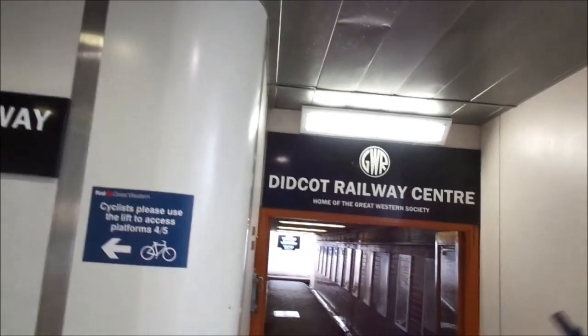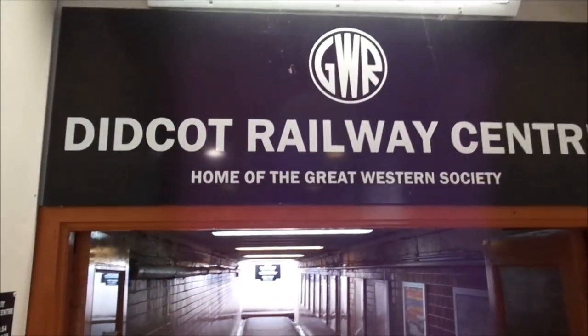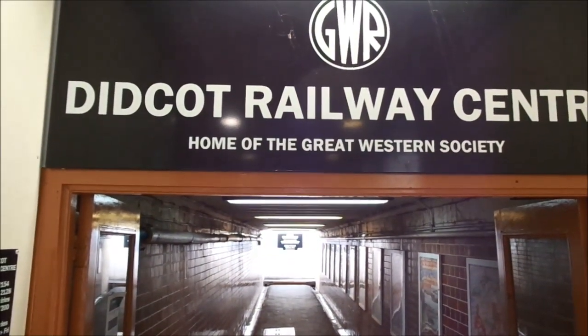Hi, I'm Chris. And I'm Archer. What are we doing today, Archer? We're moving to the Didcot Rail Centre. Oh my goodness, and what is the Didcot Railway Centre? It's the home of the Great Western Society, isn't it? Come on, let's go and have a look at what they've got.